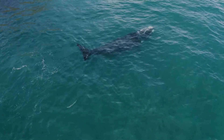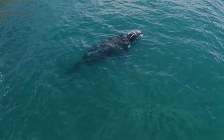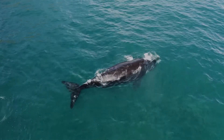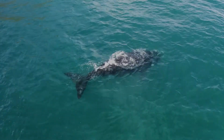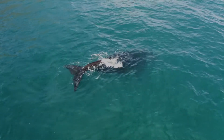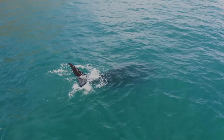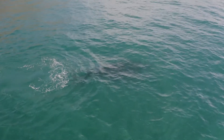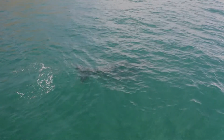These songs can last for up to 20 minutes and can be sung for hours. What's even more fascinating is that all of the males in the pod, or group, will sing the same song together. Scientists have discovered that each whale and dolphin pod has their own dialect or unique sounds, so that way they can distinguish members of their own pod from other individuals.